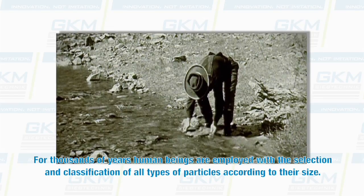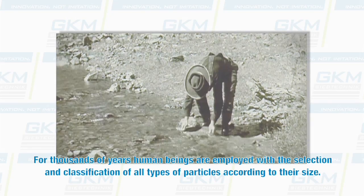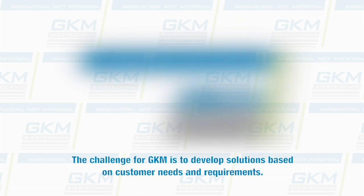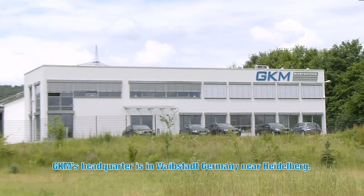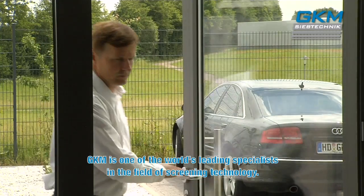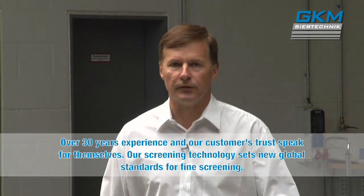For thousands of years, human beings have been employed with the selection and classification of all types of particles according to their size. The challenge for GKM is to develop solutions based on customer needs and requirements. GKM's headquarters is in Weibstadt, Germany, near Heidelberg. GKM is one of the world's leading specialists in the field of screening technology, with over 30 years of experience and trust from our customers.